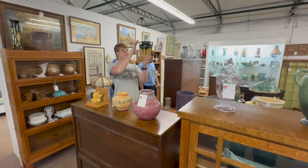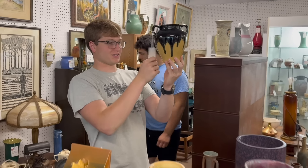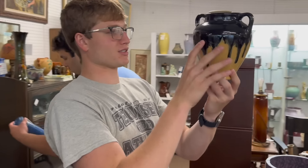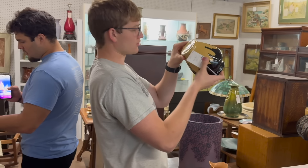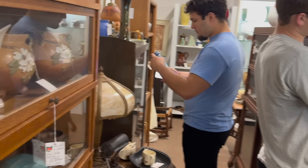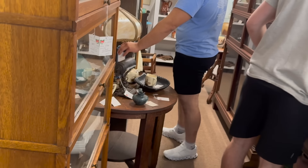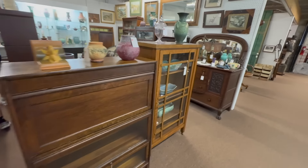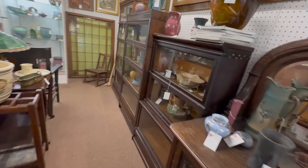What is that, Luke? It's just a ZSC drip glaze base. Zanesville? I'm not sure. That's a cool piece. He's got Rookwood in here, he's got arts and crafts, he's got great mission-style furniture everywhere — bookcases, art pottery, lead glass window in the back. This is such great stuff.